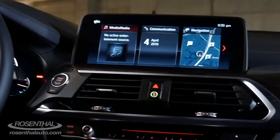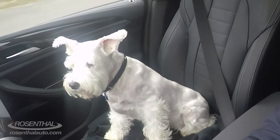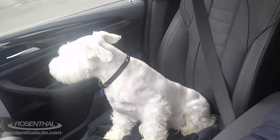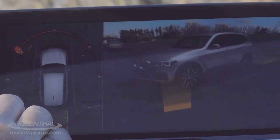Check out the 10.2-inch touchscreen here. We have lane change assist, blind spot detection, backup camera, and a 360 camera.